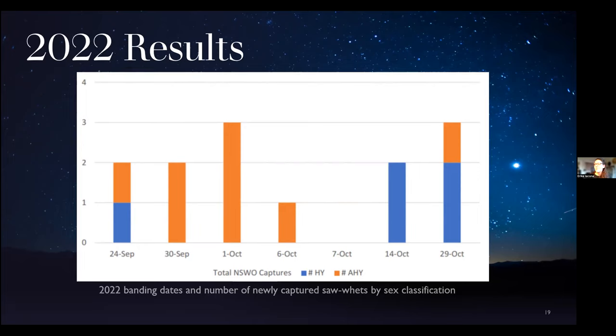Of the 13 owls captured, five were hatch-year and eight were after-hatch-year, as shown in the graph with hatch-year birds in blue and after-hatch-year in orange. The largest number of captured owls in one night was three, which occurred twice — on October 1 and October 29 — and these peak capture events are on trend with other California monitoring stations. Females were more predominant, with seven females, four of undetermined sex, and two males, which is not uncommon, as males are known to stay on territory while females move around more.